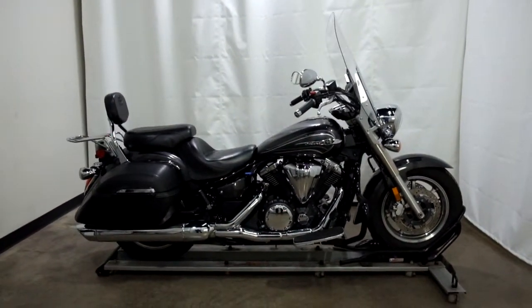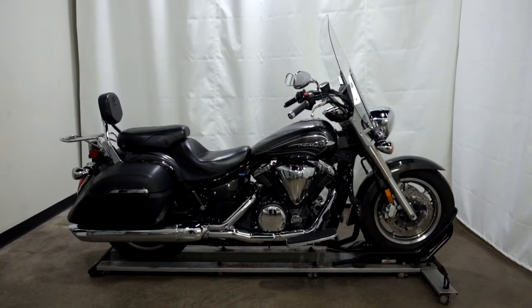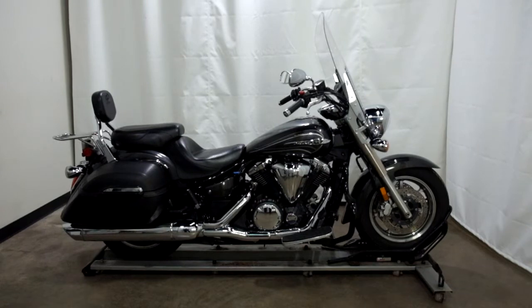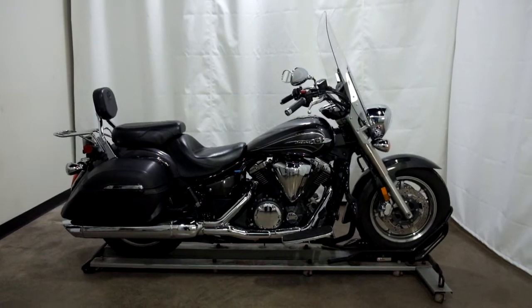This 2012 Yamaha V-Star 1300 Tourer will be sold as is. Thank you for shopping the SSB Outlet.